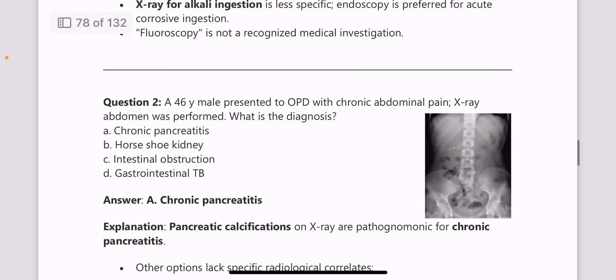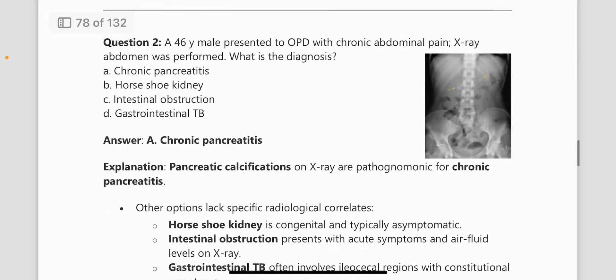Next, a 46-year-old male presented to OPD with chronic abdominal pain and an x-ray abdomen was performed. What is the diagnosis? You can see pancreatic calcifications in the x-ray image, and this is a case of chronic pancreatitis.